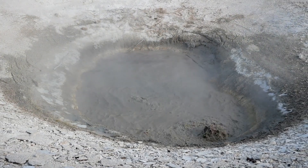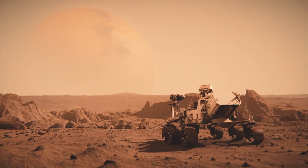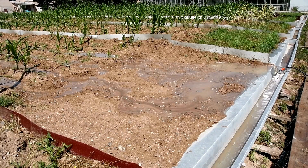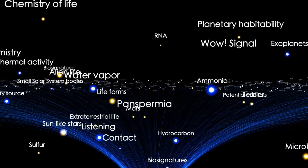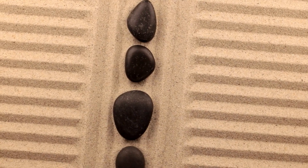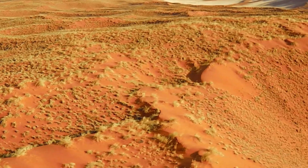Curiosity examined Martian soil and atmosphere to detect essential elements such as carbon, hydrogen, nitrogen, oxygen, phosphorus, and sulfur — critical indicators in the search for life. The rover also sought features known as biosignatures or biomolecules, chemical markers that could suggest biological processes. To delve into Mars' geological history, Curiosity analyzed the planet's surface composition using instruments like the ChemCam, which vaporizes rock with a laser to study the resulting plasma and identify chemical elements. This helped map the history of water and volcanic activity.